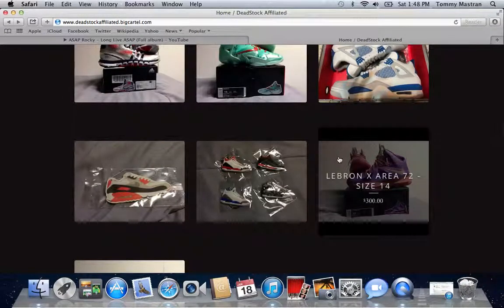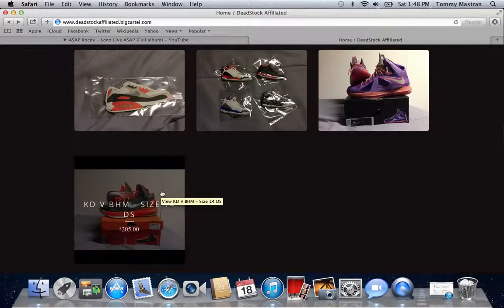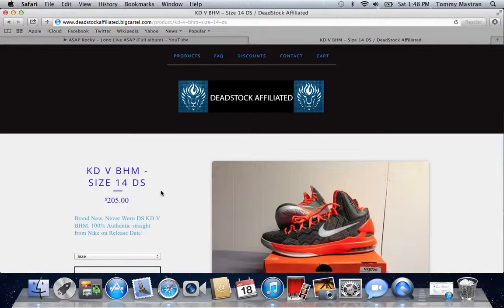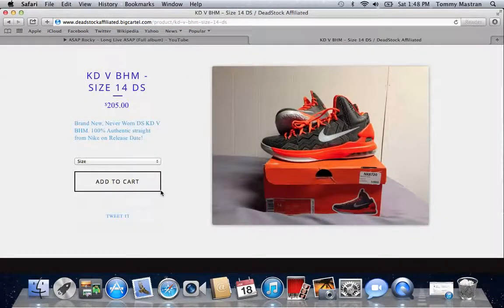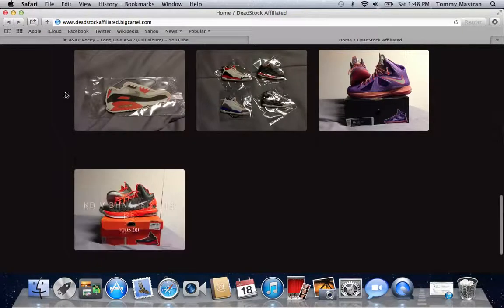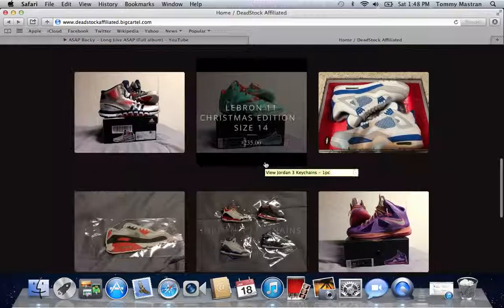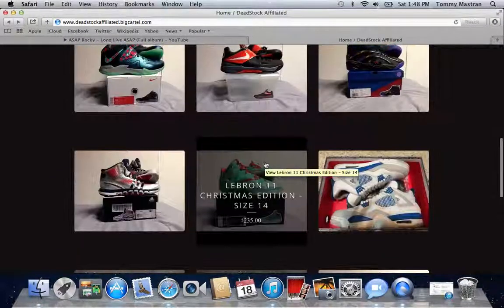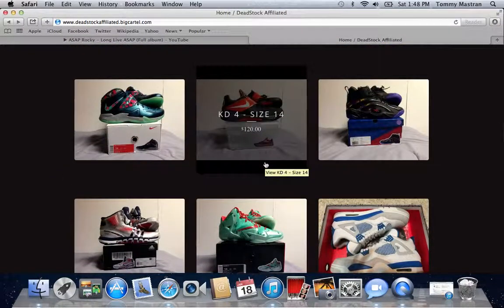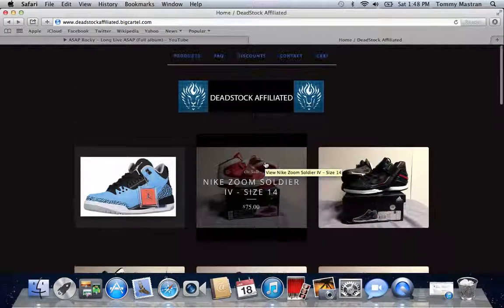Then we have the LeBron Area 72s. Last but not least, we have the KD Black History Month DS Never Worn — an awesome shoe. If they're your size, come get these. We will also be getting Nike socks, never worn obviously, and hats, snapbacks, beanies for the winter — everything like that. We'll have those soon on the way and posted on the site.